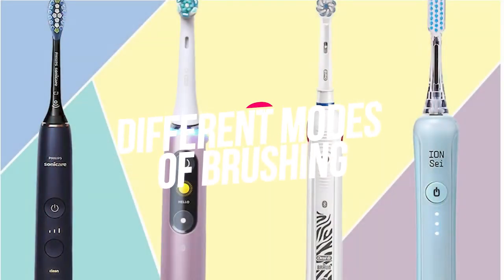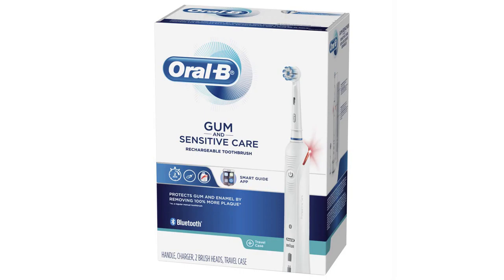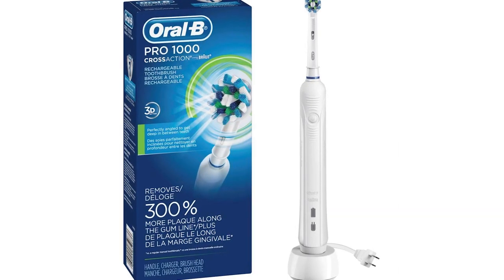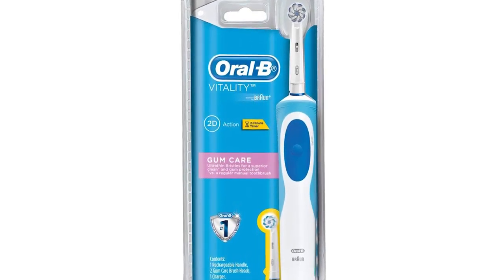Rotating heads. More plaque and tartar from your teeth, gums, and tongue can be extracted by electric toothbrushes. Since the rotating heads move in opposite directions, you'll have healthy teeth that feel and look cleaner.